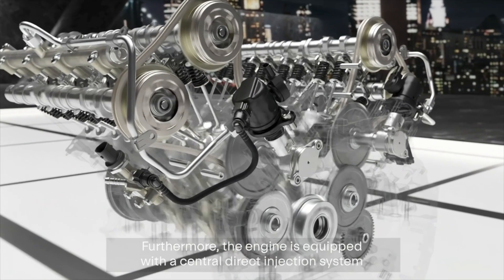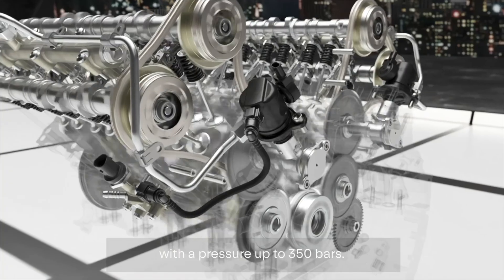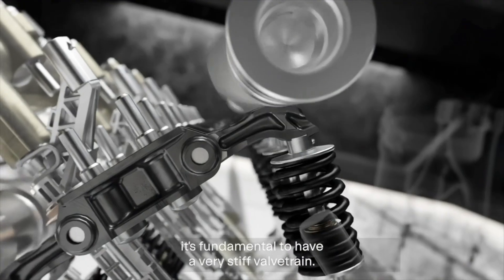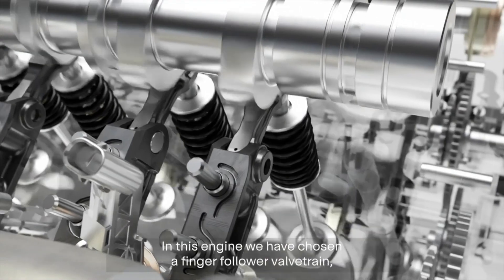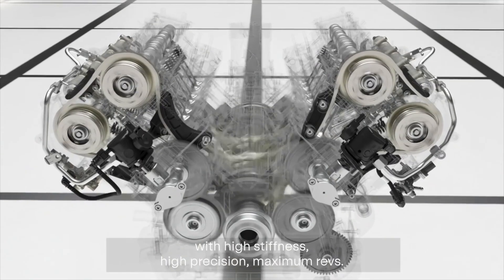Furthermore, the engine is equipped with a central direct injection system with a pressure of up to 350 bars. To rev up to 10,000 RPM it is fundamental to have a very stiff valve train. In this engine we have chosen a finger follower valve train as used in motorsport — with high stiffness, high precision, and maximum revs.